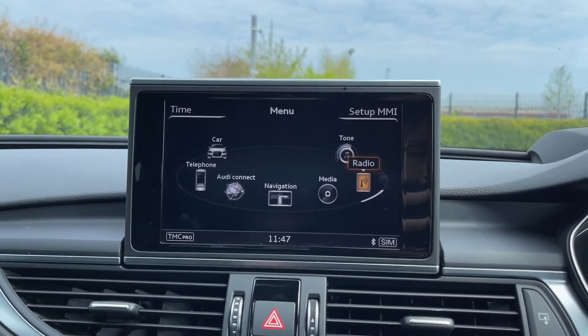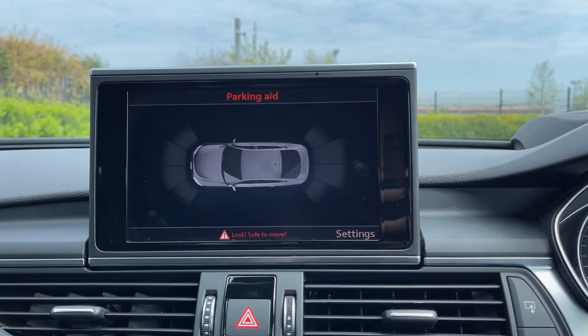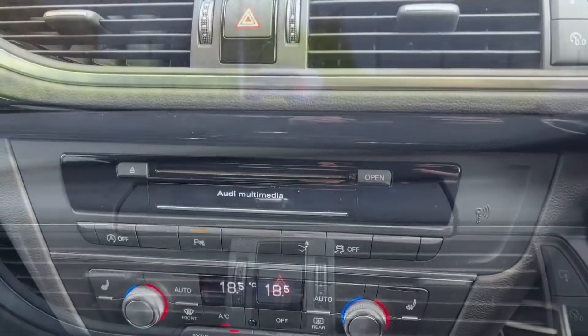Popping the car into reverse brings up your front and rear parking sensors, which are great to have as they'll alert you to any nearby obstructions when parking this larger saloon. You can also tuck away the media screen to avoid any distractions while you're driving.